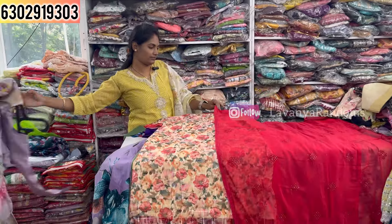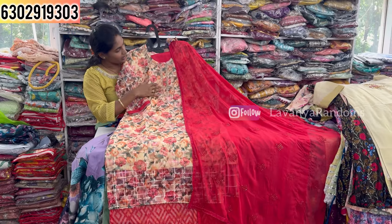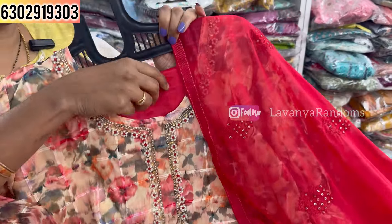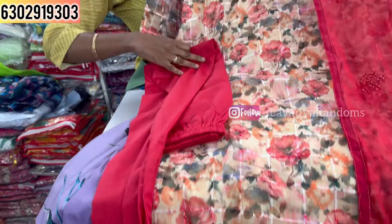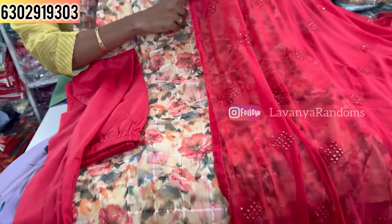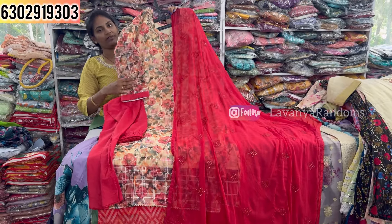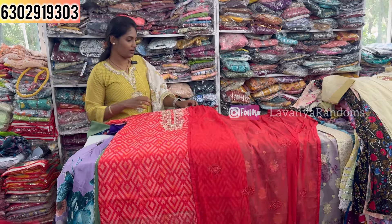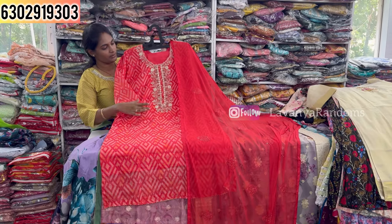Next we look at a black outfit with a trapeze concept and patchwork design featuring full digital print. This is only for 1290 with M to 2XL size available. Another trapeze concept with patchwork and full bedwork is also available — the front part has a very grand look with a straight cut bottom.